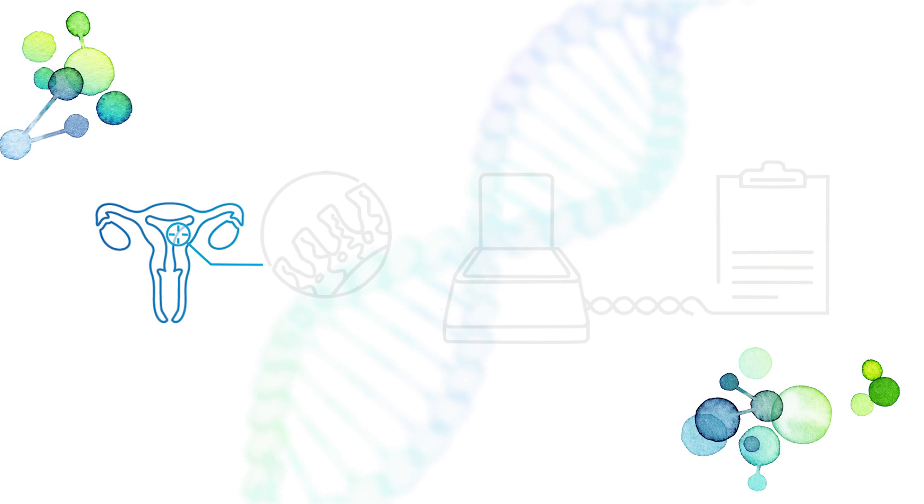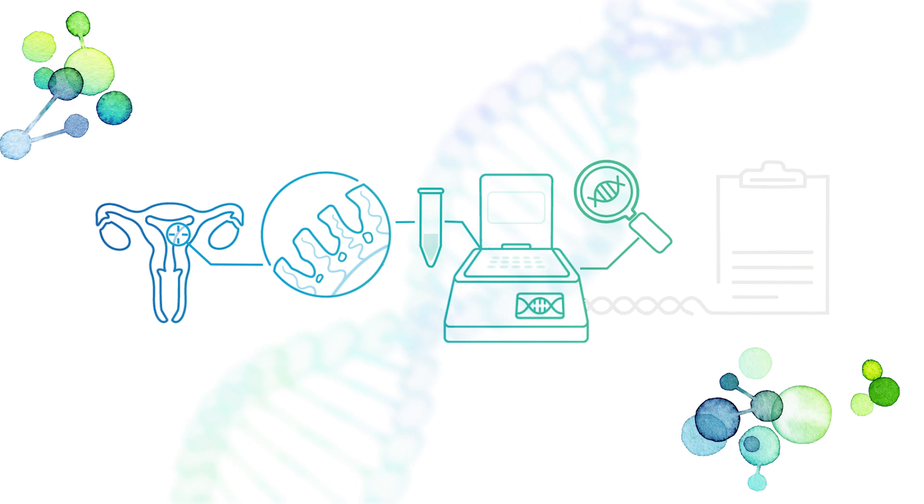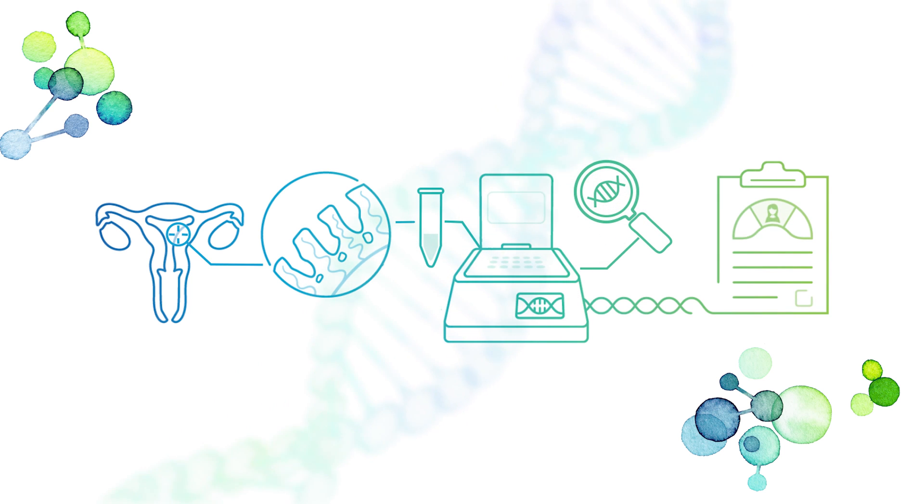I am Xinyan, the lab supervisor for our ER Peak endometrial receptivity test at our state-of-the-art Cooper Genomics Laboratory. By identifying and transferring an embryo when the endometrium is most receptive, it increases the chance of a successful implantation during a transfer cycle.